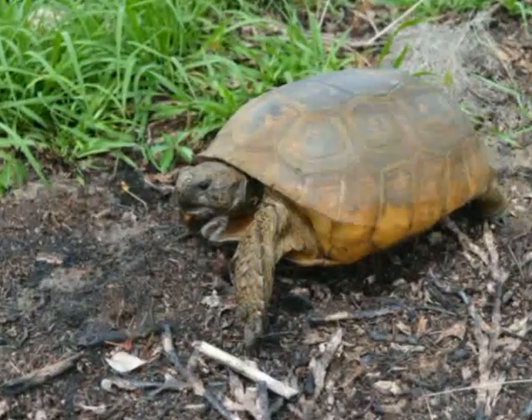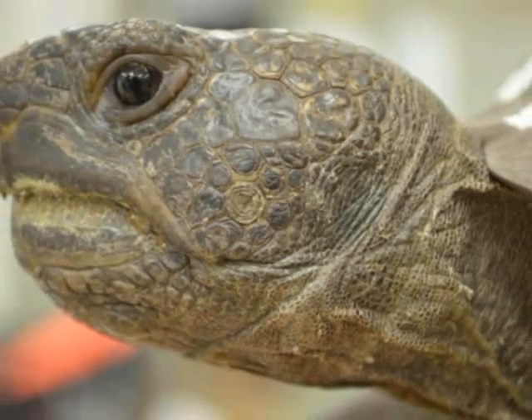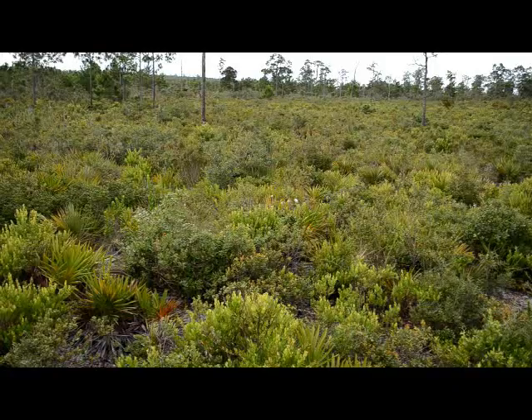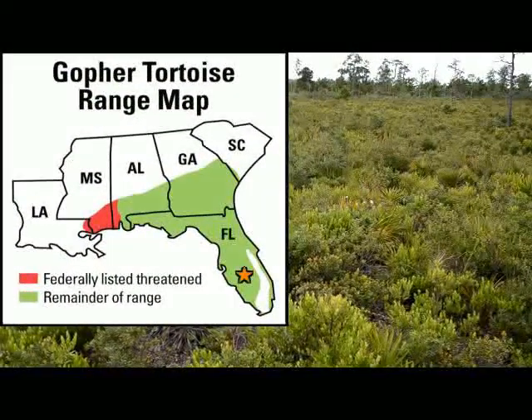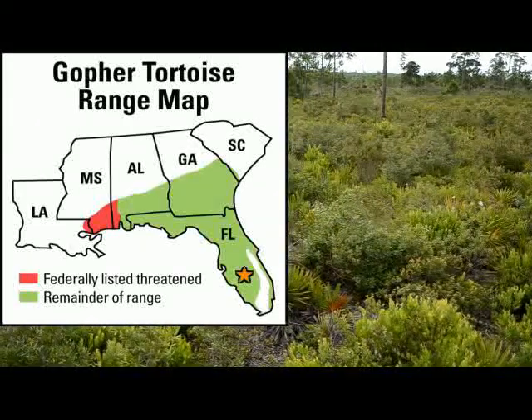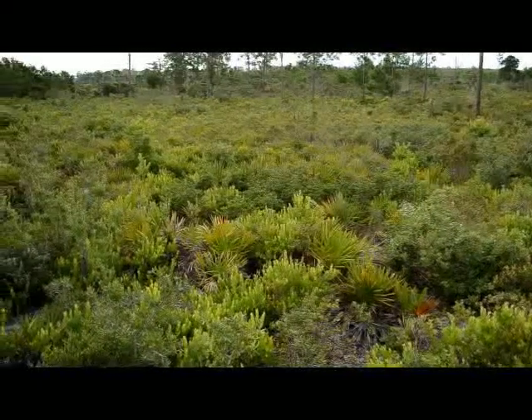The species we study is the gopher tortoise. Gopher tortoises are medium-sized turtles that live a long time, have tough scaly skin, and a shell. They live in scrubland and other upland habitats, like those found here at Archbold Biological Station in Central Florida and in the American Southeast. Gopher tortoises are not as widespread as they used to be, so they need our help to avoid extinction in the future.